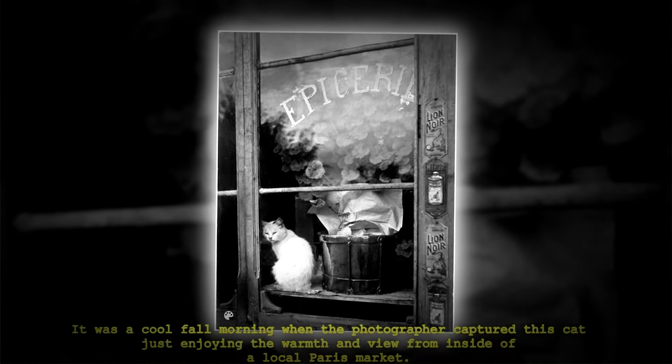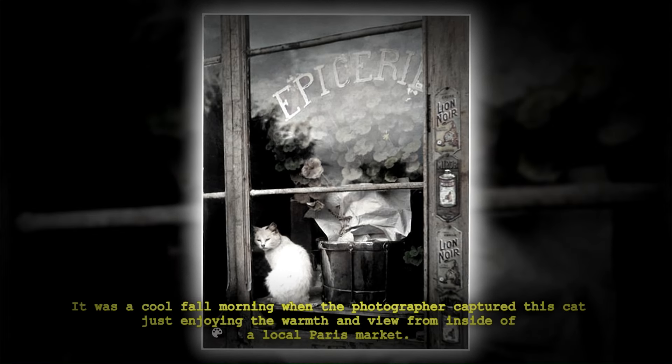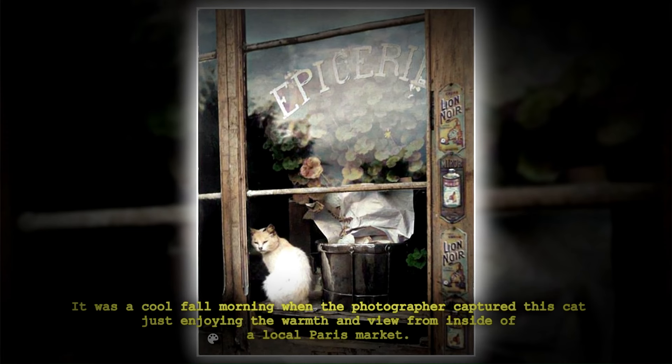It was a cool fall morning when the photographer captured this cat just enjoying the warmth and view from inside of a local Paris market.